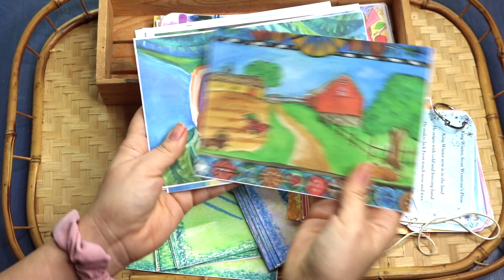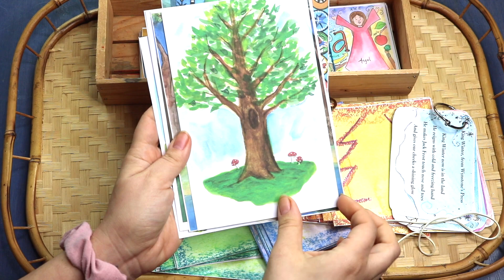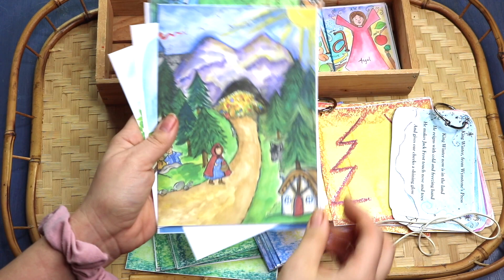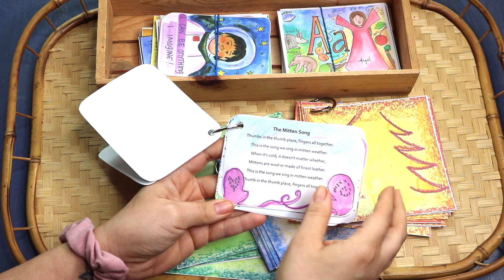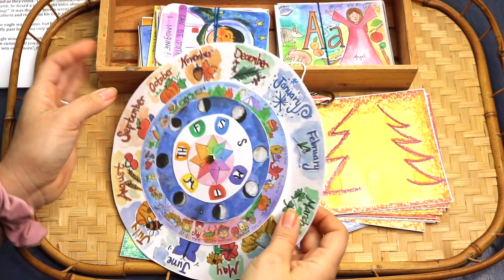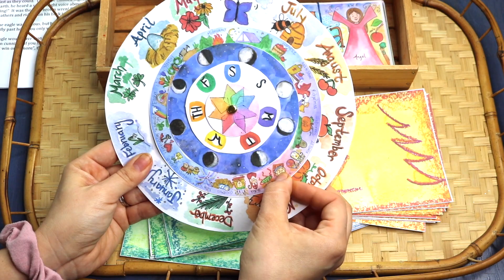More of the year nature table cards — her artwork is just stunning. You saw this winter set specifically earlier in the video, but these are verses and poem cards, and she has these for all through the seasons. The beautiful calendar wheels that Amber's created — I've only printed off two: the weather wheel and the year of Waldorf festivals.